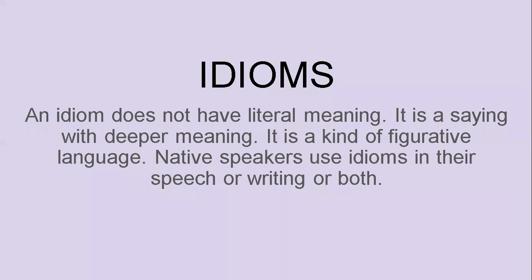Let's get started with these 10 idioms that I have. I hope you're ready. So what is an idiom? An idiom does not have literal meaning. That means you cannot look at the words in an idiom and understand what it means. You have to look at all the words together. It is a saying with deeper meaning — a kind of figurative language. Native speakers use idioms in their speech or writing or both, so it is a good idea to learn idioms.